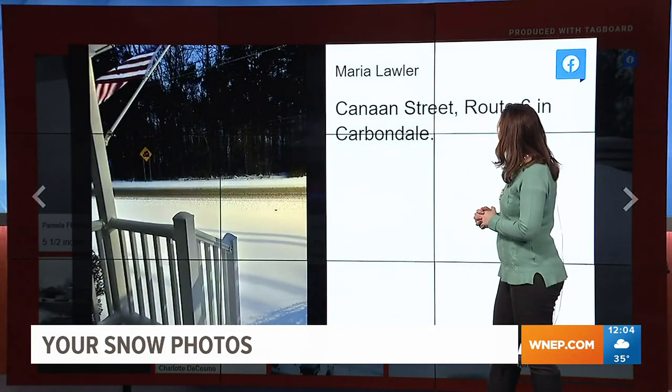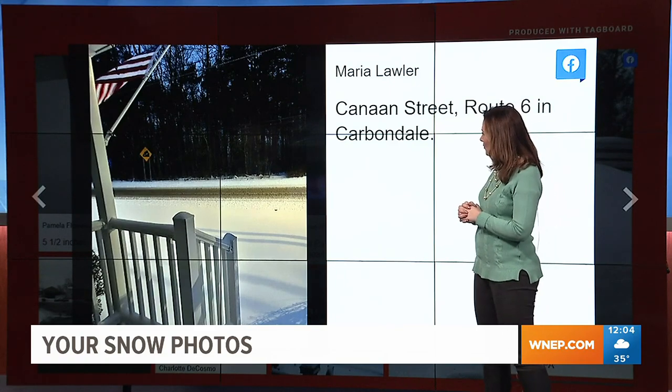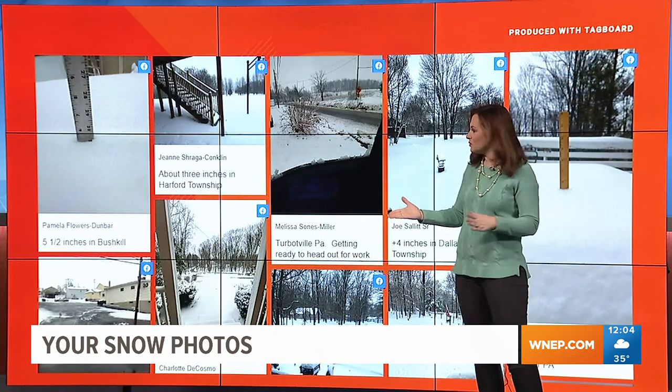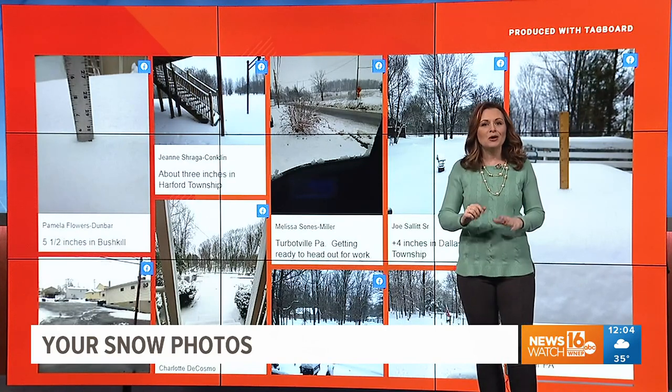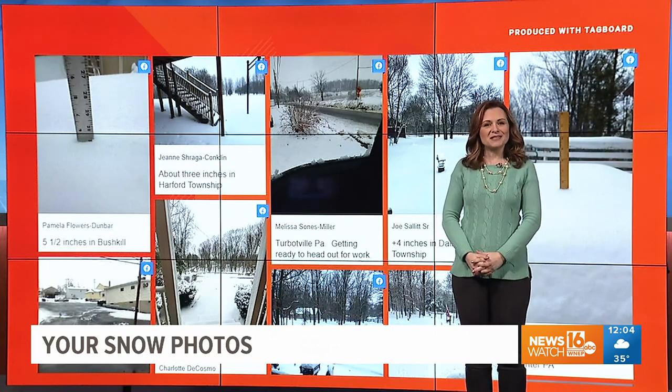It really depended on where you were. Maria sent this in from Canaan Street, Route 6 in Carbondale — you can see they've treated the road there, but not as much plowing, a little bit of a sloppy mess. So good luck for the rest of your day. Thank you so much for joining us. I'm Mindy Ramsey for News Watch 16.